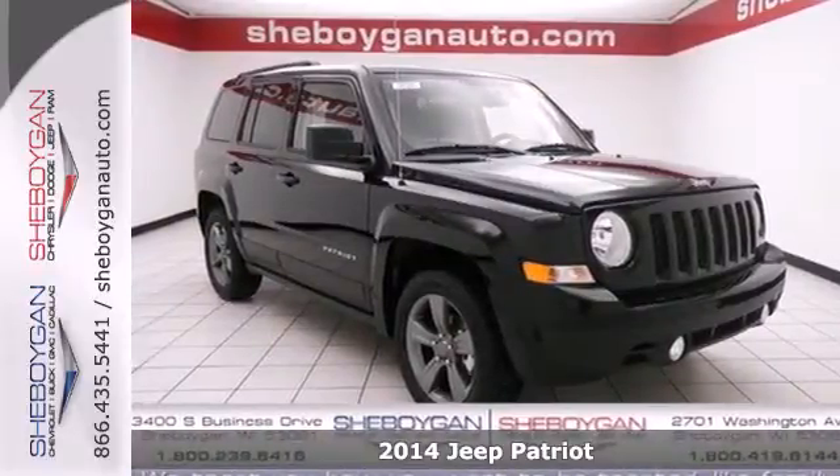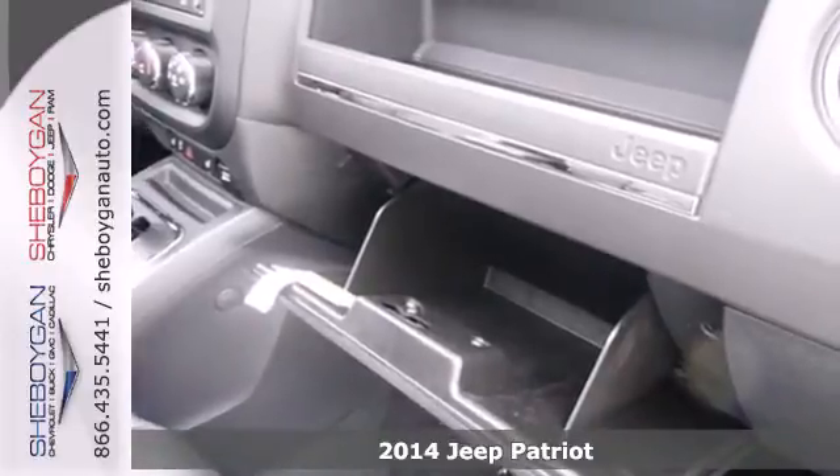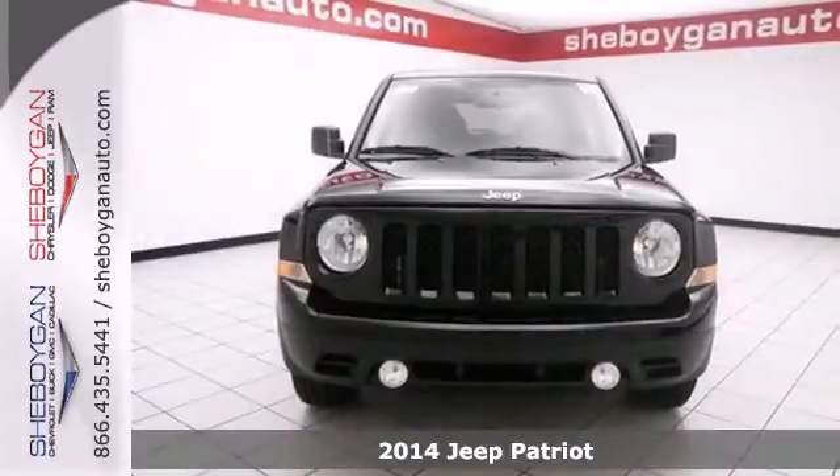It's a 2014 Jeep Patriot Latitude. Those classic Jeep looks will get you noticed as you take your family on your next adventure.